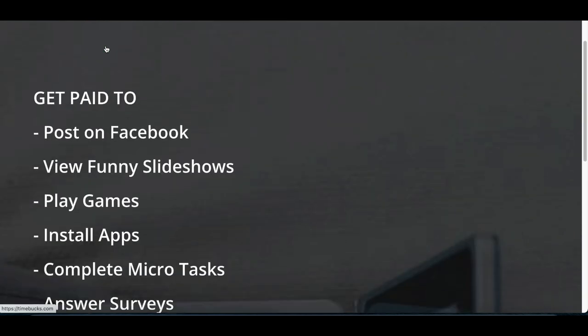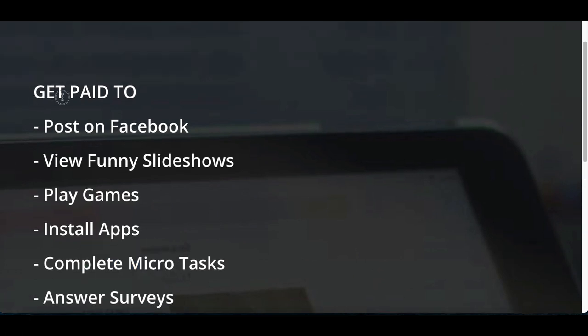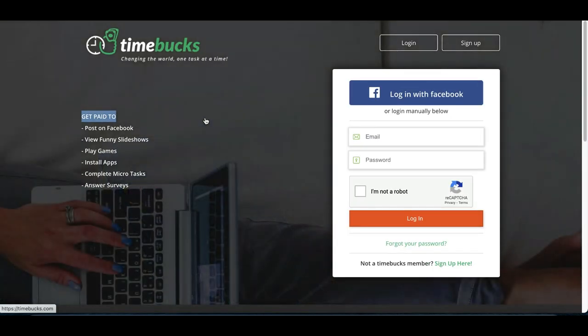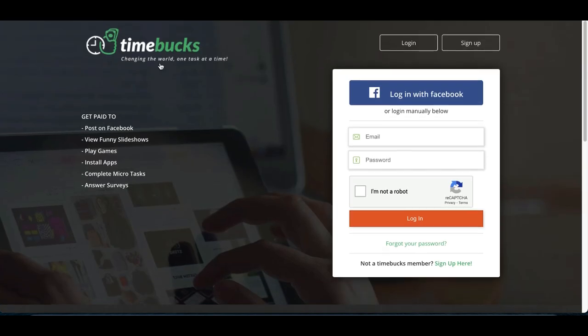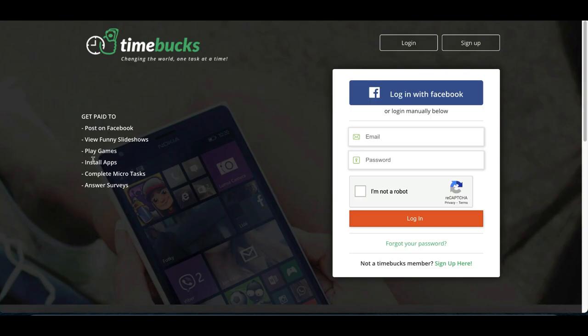First we're going to start with an easy website that's going to pay you to play games, download apps, and complete easy tasks online to start earning money. The name of this website is timebucks.com — that's website number one. Make sure you stick around and check out all three websites to find the one that's right for you and that's going to pay you the most.